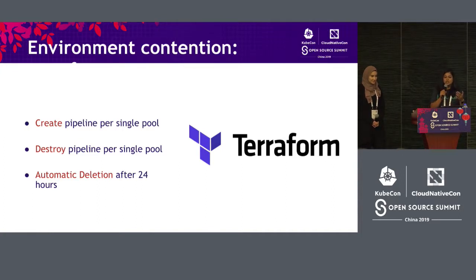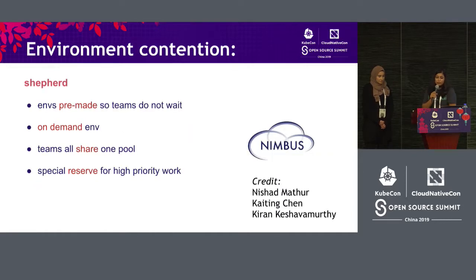So how did we fix it? We used Terraform, an open source tool which can create environments on the fly. We started having a pipeline for creating an environment and destroying an environment, per IaaS — a one-click solution. The environments were recycled after 24 hours if they weren't used. For the private IaaSes, specifically Nimbus, our infrastructure team from VMware came up with a tool called Shepard, which pre-made environments and preserved them for the RelEng team. We started having a shared pool for all the teams testing on vSphere and NSX, so we had on-demand environments and less contention.